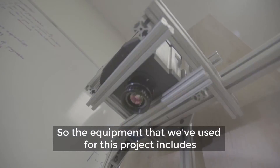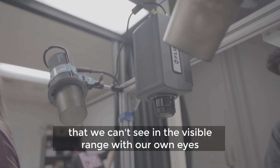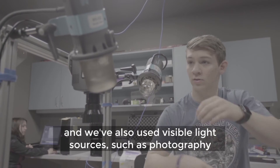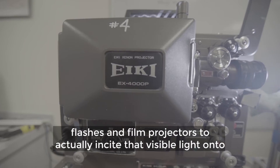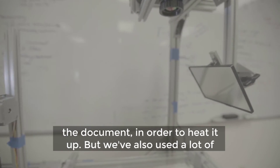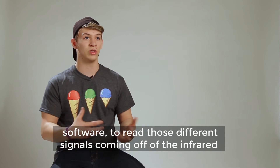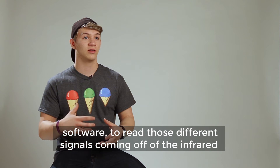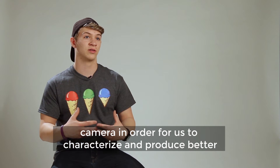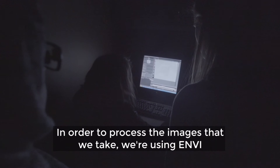The equipment we've used for this project includes infrared cameras, which help us see the different thermal signals that we can't see in the visible range with our own eyes. We've also used visible light sources such as photography flashes and film projectors to incite visible light onto the document in order to heat it up. We've also used a lot of third-party software and programmed our own software to read the different signals coming off the infrared camera in order to characterize and produce better images.